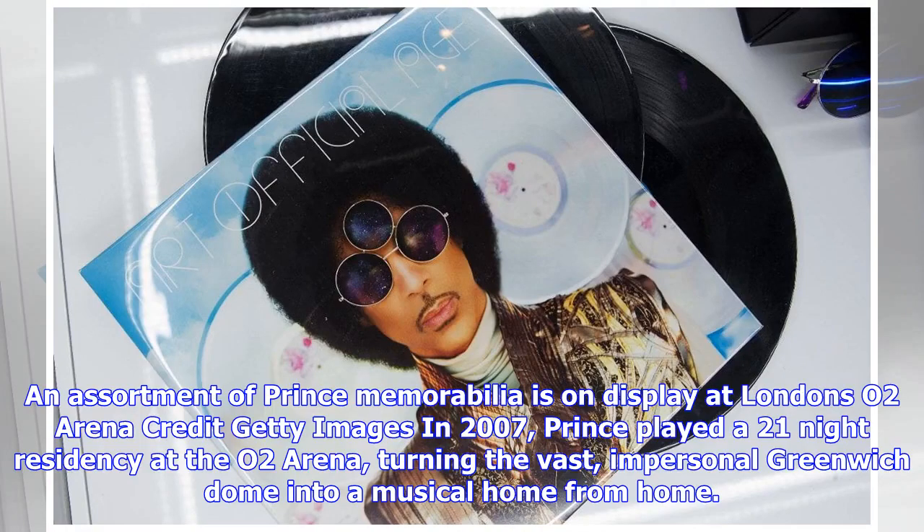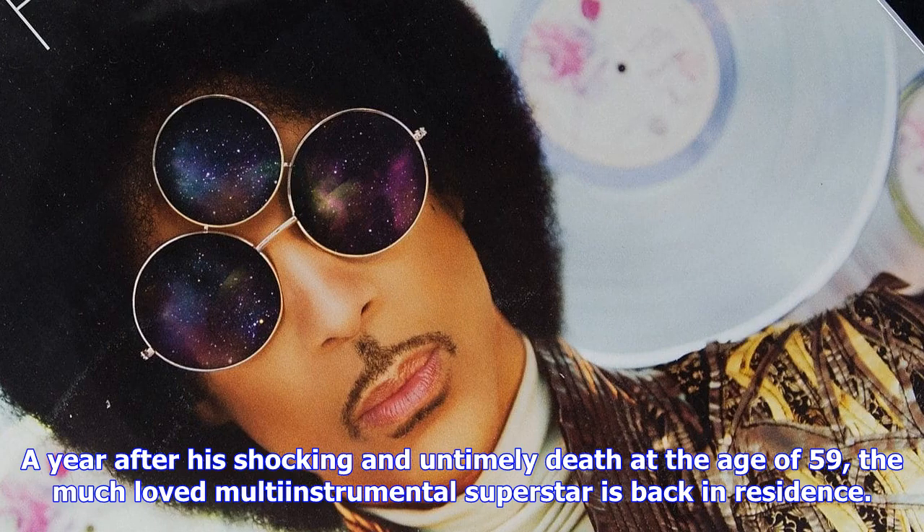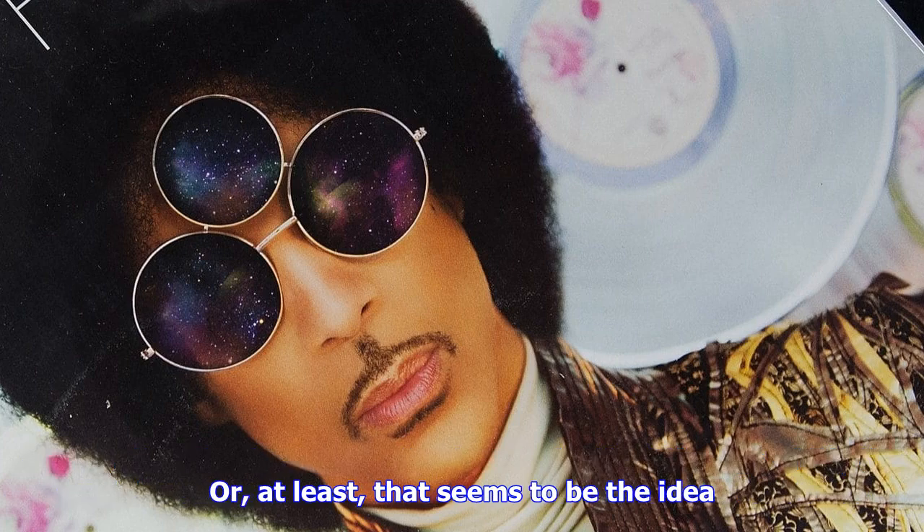In 2007, Prince played a 21-night residency at the O2 Arena, turning the vast, impersonal Greenwich Dome into a musical home from home. A year after his shocking and untimely death at the age of 59, the much-loved multi-instrumental superstar is back in residence.